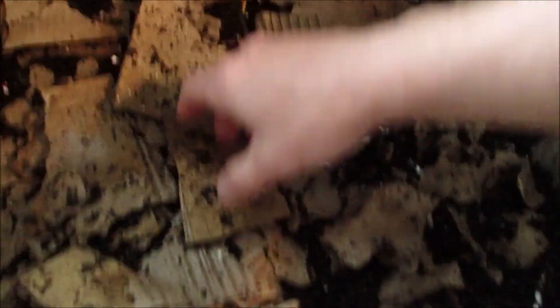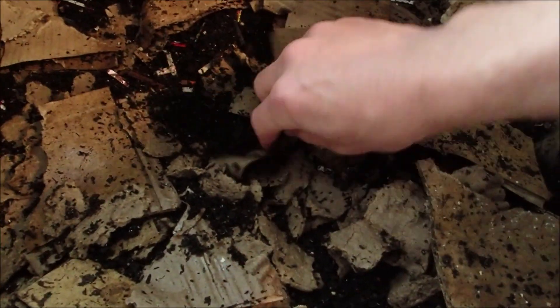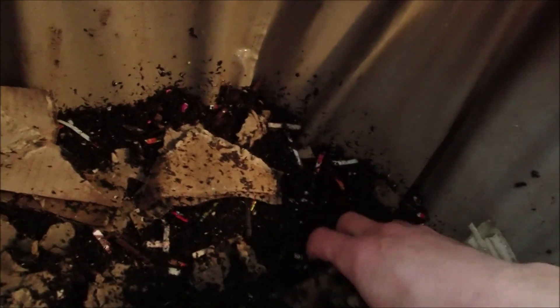I went ahead and shred up all this packing cardboard I had in here last week, kind of shredded that and broke it up a little bit. It's looking like they're going through this peat moss — great! It's starting to look like a lot of castings in there mixed up.